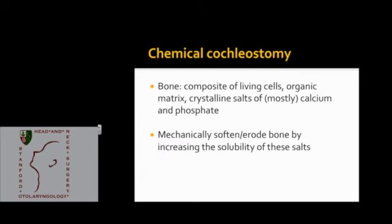This technique relies on the fact that bone is a composite of living cells, organic matrix, and crystalline salts of mostly calcium and phosphate. The idea is that the chemical will mechanically soften and erode bone by increasing the solubility of these crystalline salts. Similar techniques are used to decalcify bone for histology, so we'll be taking a similar approach.